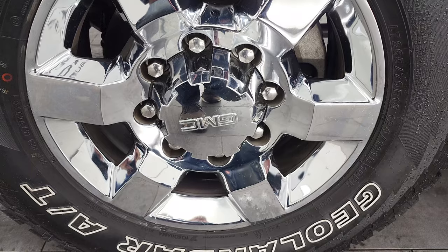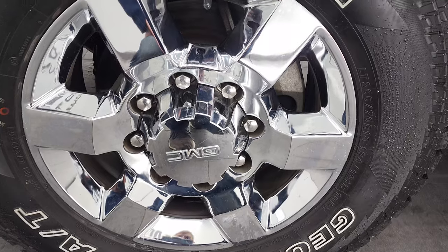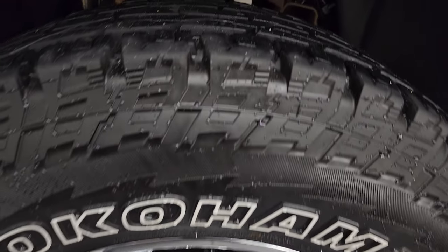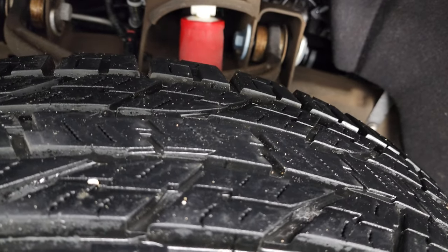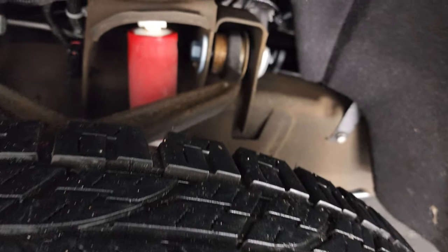This one comes with the 18-inch chromed alloy rims and it has very new Yokohama Geolander AT tires. These are LT 265/70R18s and they have I'd say 80 to 90% of the tread left on them — very, very good tread.